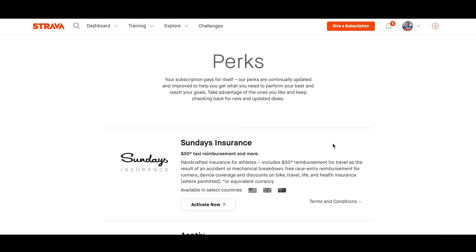At the very top you'll see Sunday's Insurance. It's handcrafted insurance for athletes, and includes $50 reimbursement for travel as the result of an accident or mechanical breakdown, free race entry reimbursement for runners, device coverage and discounts on bike travel, life and health insurance where permitted.